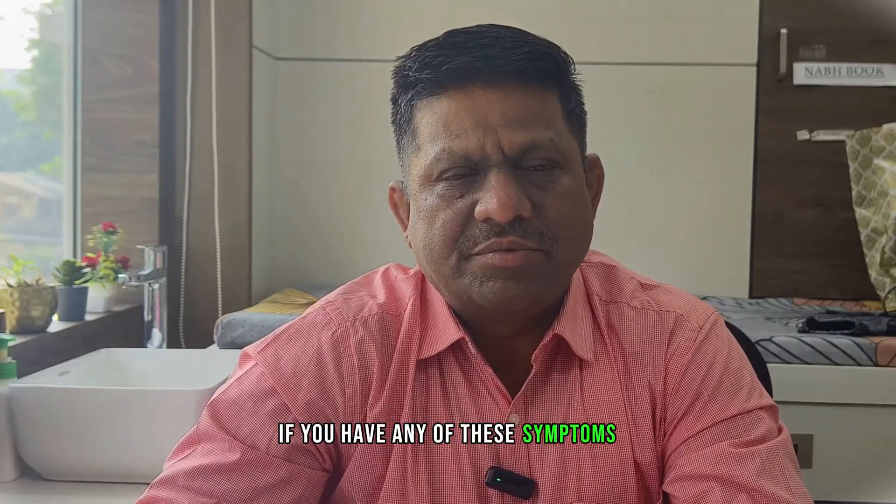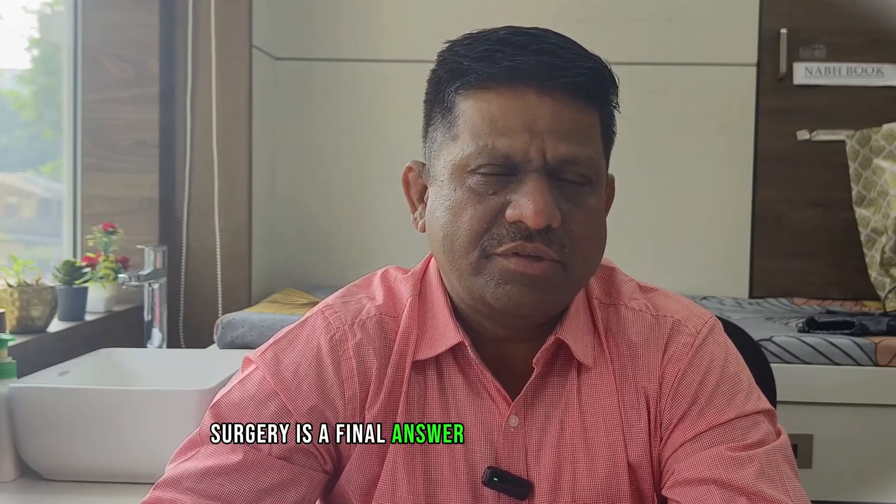So if you have any of these symptoms, surgery is the final answer and you can get good relief from the surgery. Thank you.